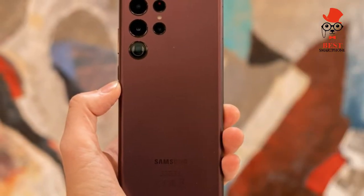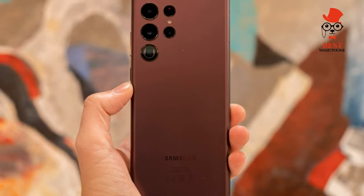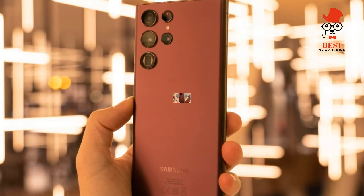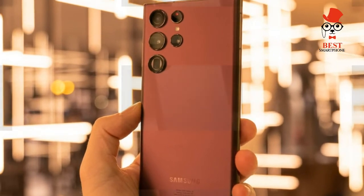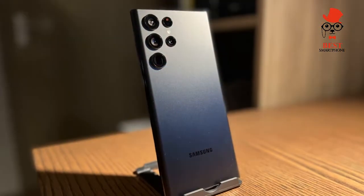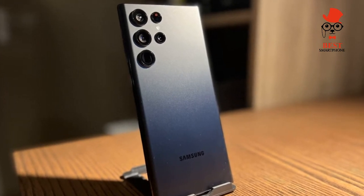On video: the Galaxy S22 Ultra takes crisp-looking video up to 8K at 24 frames per second and can keep your footage looking super stable with its improved Super Steady mode. And there's plenty of extra features you can play with, such as portrait video mode.